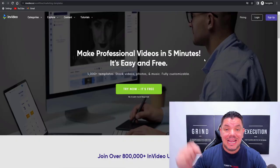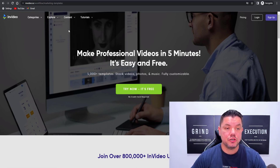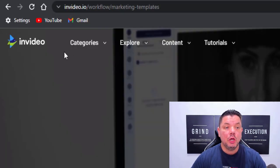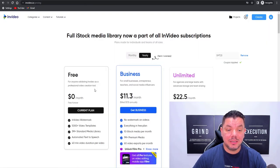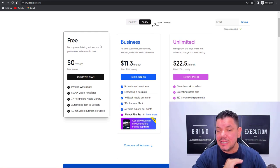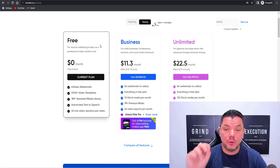The first step in this strategy is you need to click onto the link in my description and it's going to bring you over to a page that looks like this, where you'll be able to sign up to this platform called invideo.io. You can sign up absolutely for free to get started with — this is not going to cost you a single thing.